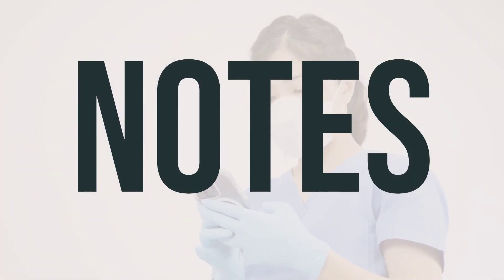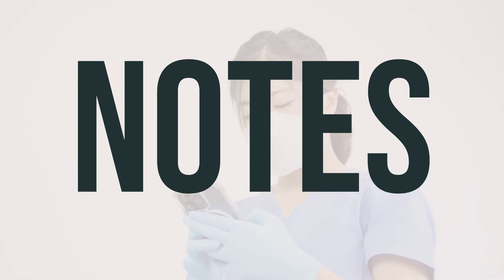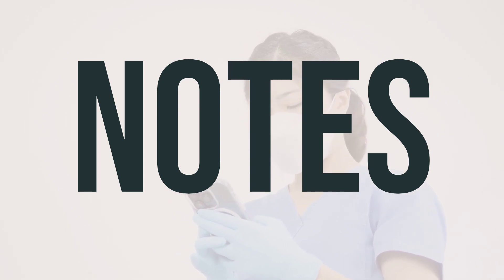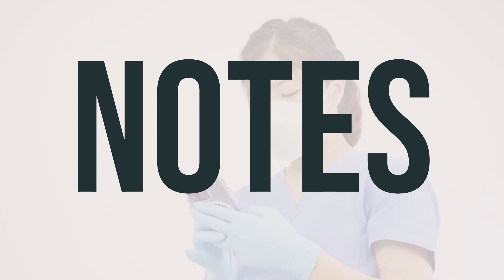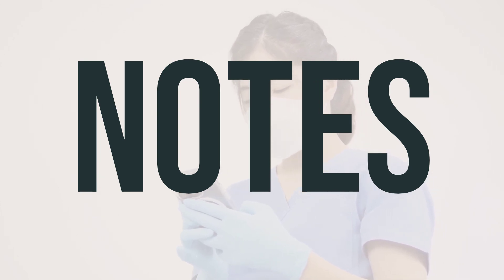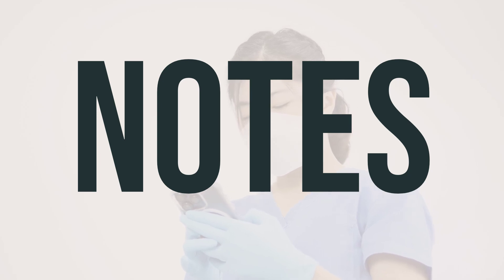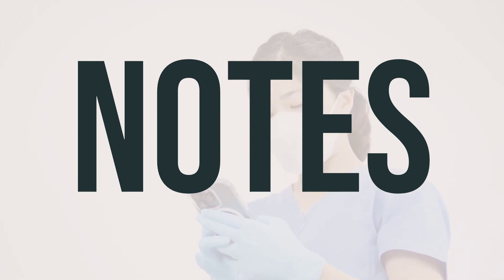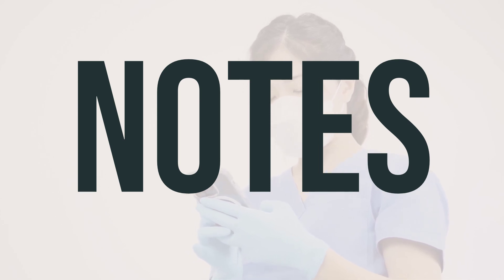Before starting treatment with alemtuzumab solution, it is important to undergo various medical tests such as complete blood count, EKG, kidney, liver, and thyroid function tests, skin exams, tuberculosis testing, and urine tests. These tests should also be conducted while you are receiving the medication and for some time after treatment is completed. It's essential to keep all medical and lab appointments and consult your doctor for more details on the specific tests needed.